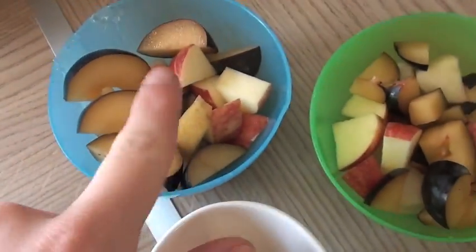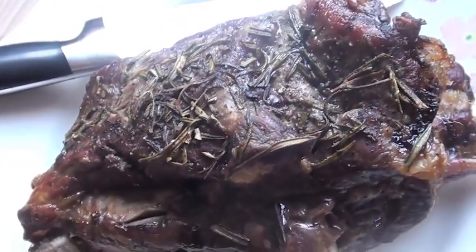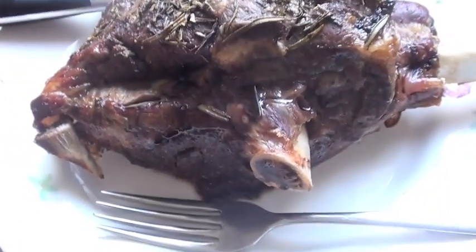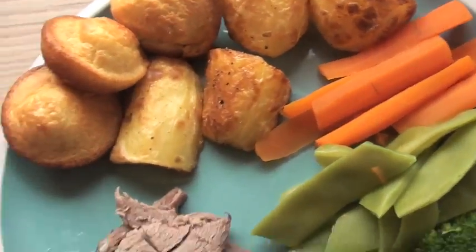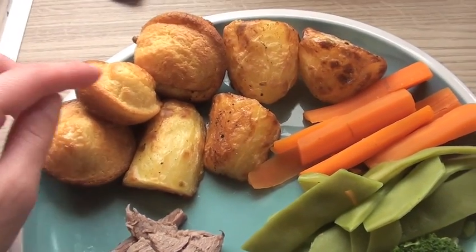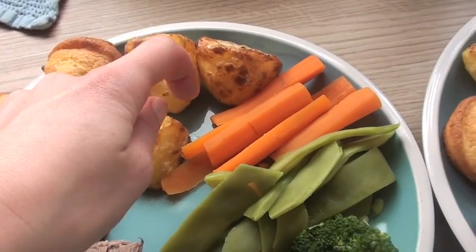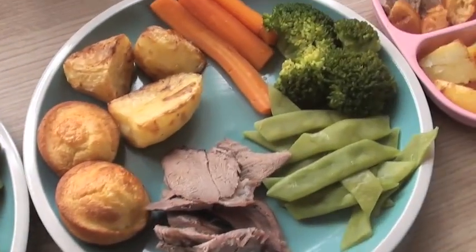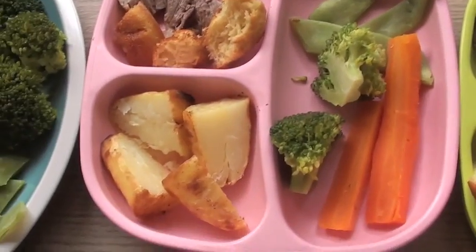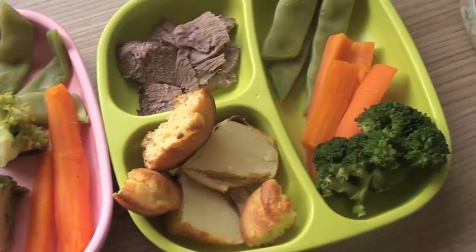So it's Sunday night for dinner — we're having lamb shoulder. I've just roasted it in the oven for most of the day. I've served it with Yorkshire puddings, roasted potatoes, carrots, flat beans, and broccoli. That one is Graeme's, that one's mine, that one's Violet's, and that one's Alastair's.